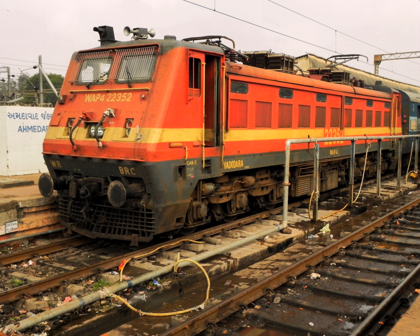These AC/DC locomotives include WCAM 1, WCAM 2, and WCAM 2P. It is one of only two sheds in India to house AC/DC dual powered electric locomotives, the other being Kalyan loco shed on Central Railway. Recently, many WAG 5 locomotives have been homed at Vadodara, which are pure AC locomotives.